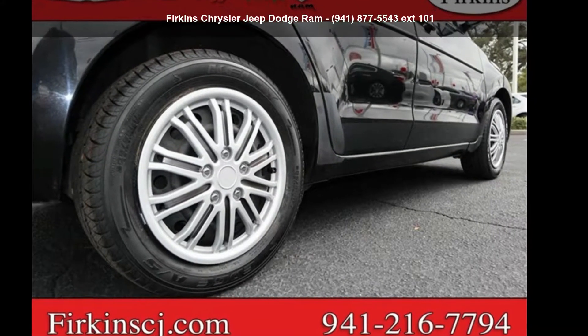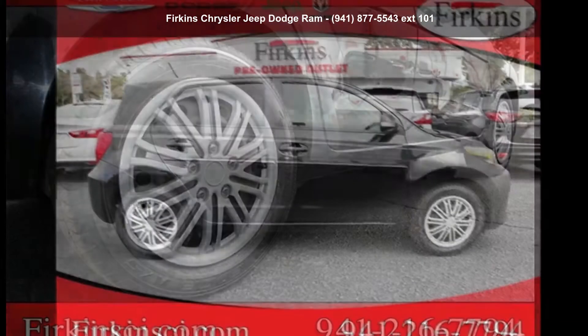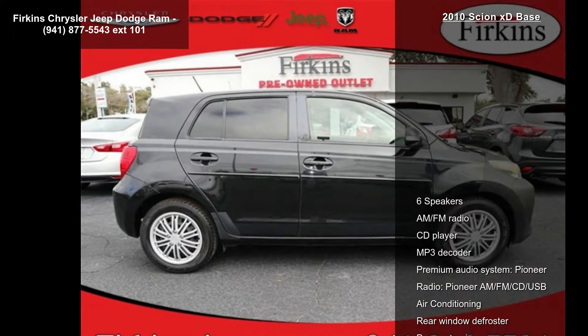Imagine yourself in the Scion 2010 XT base. If you are looking for a first-rate auto, this one could be yours today.